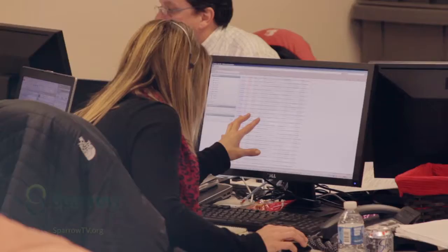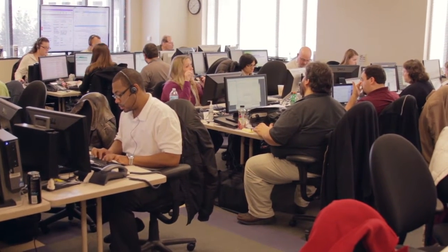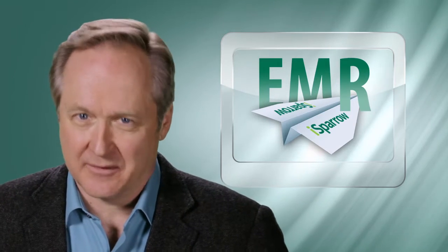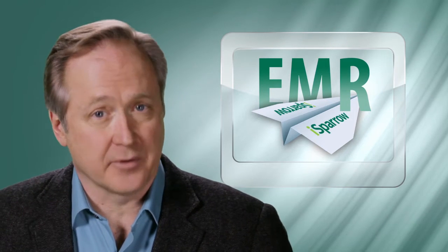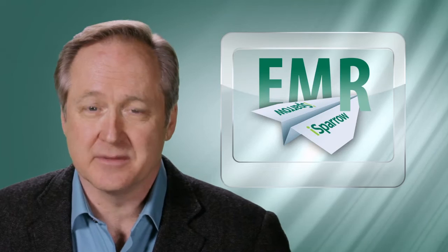Now that iSparrow EMR is live, caregivers and providers are applying what they've learned in the classroom and are gaining experience with EMR more and more every day. Dr. James Olson, physician champion for iSparrow EMR, and Kathy Smith, iSparrow EMR project director, tell us more.